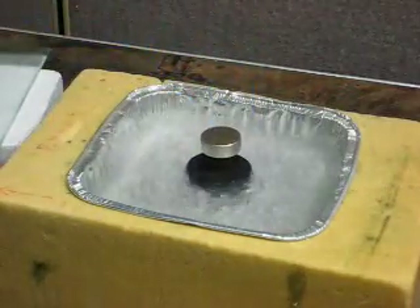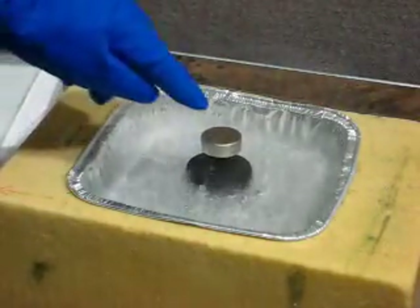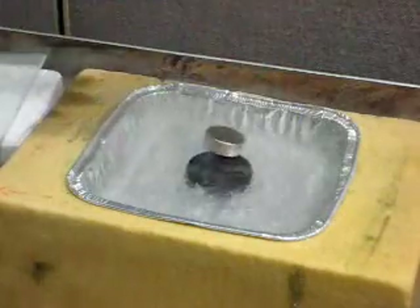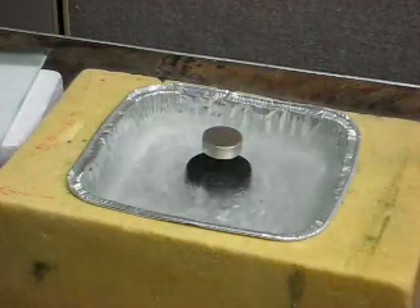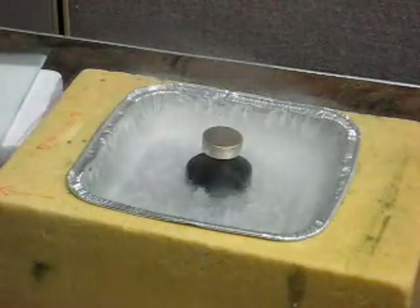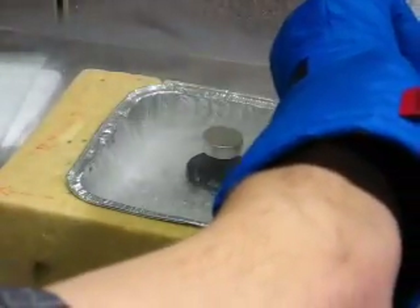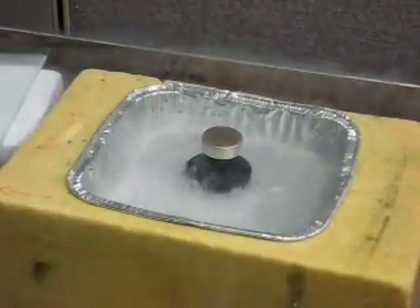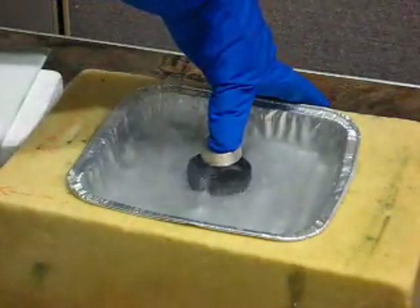Even if I give it some wobble, it goes back to its original orientation, and that damps out fairly quickly — there are only about half a dozen oscillations. If I were to try to get an oscillation set up in the vertical direction, it would be strongly damped as well. This stiffness is linear for very small relative displacements between the magnet and the superconductor, but it's very non-linear the larger those displacements get. In fact, the closer the magnet and the superconductor are, the stronger that stiffness becomes.